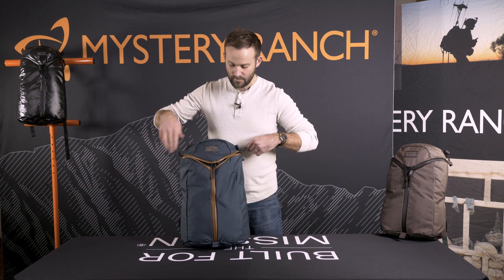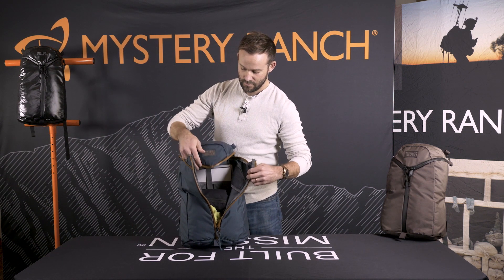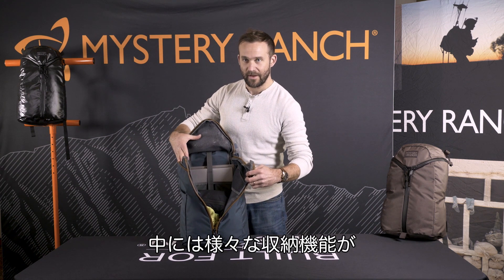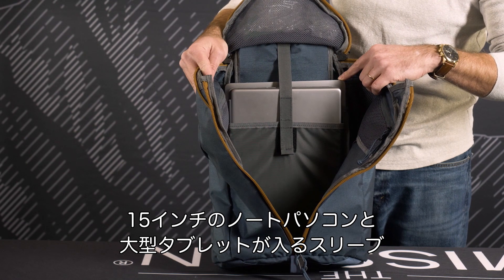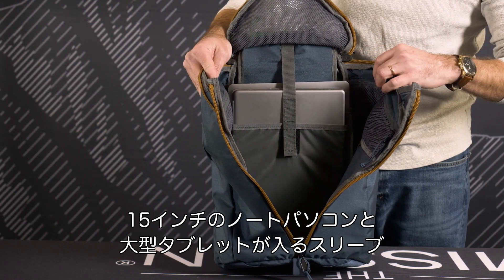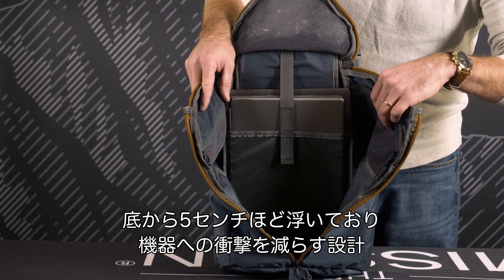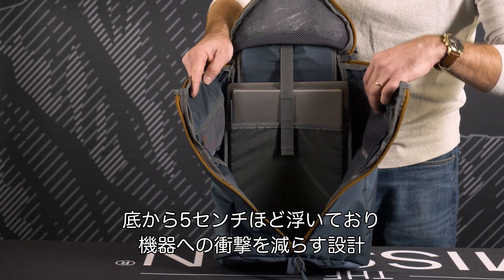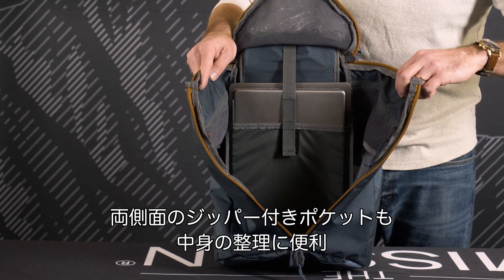internally you'll find plenty of organization. Internal dividers for both a 15-inch laptop and an extra-large tablet, both mounted two inches off the bottom of the bag for added protection. Two zipper pockets on both sides also added for additional organization.